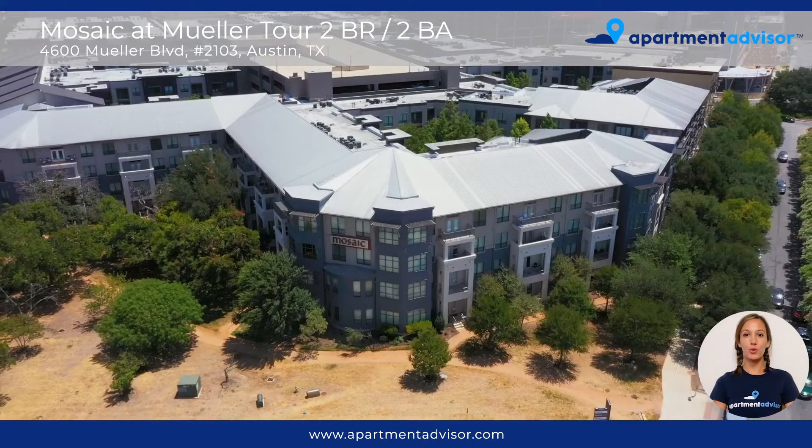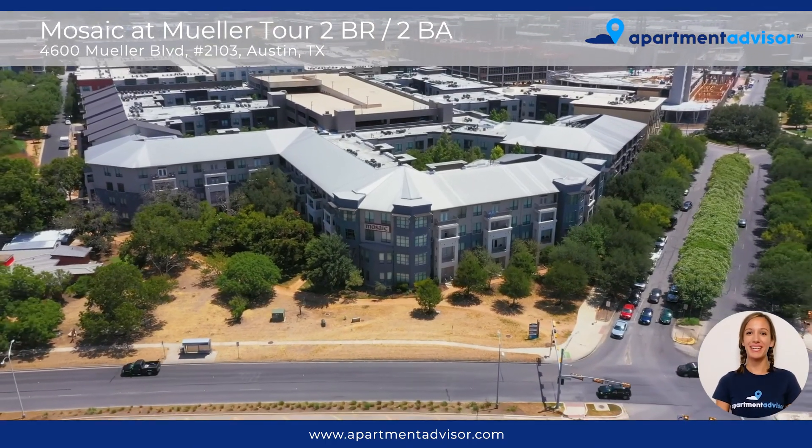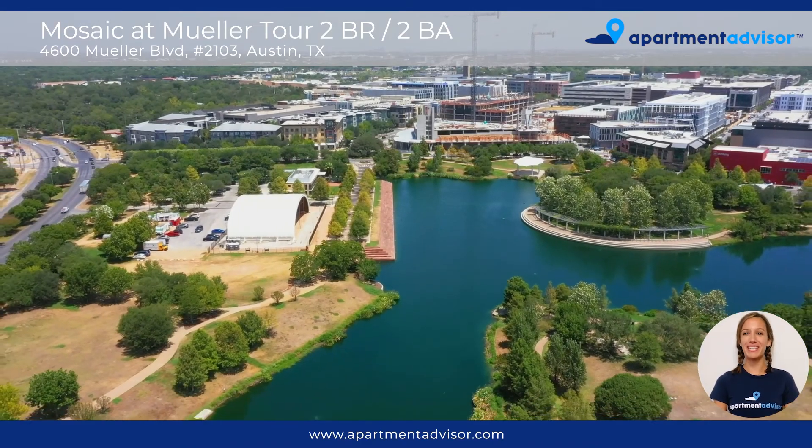And there you have the tour of Unit 2103 at The Mosaic. For more information or to lease this unit, please visit www.apartmentadvisor.com where you can lease your next home entirely online.